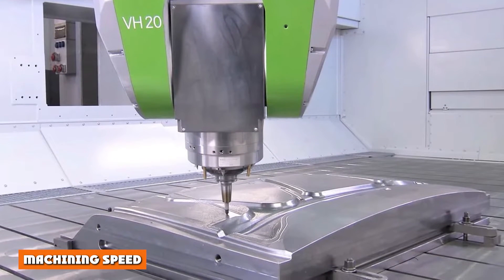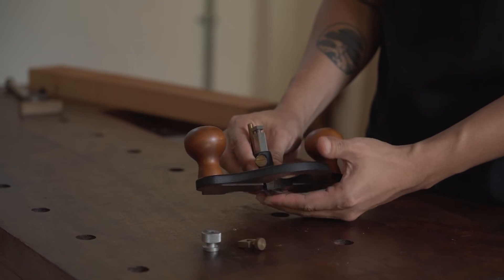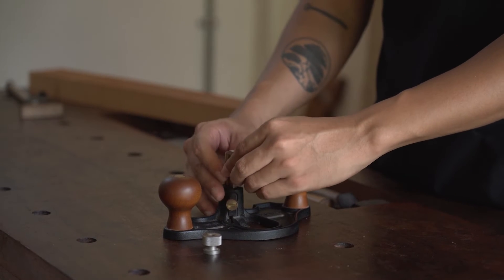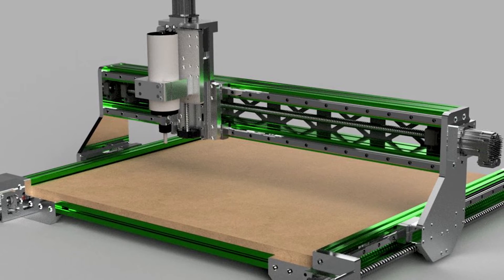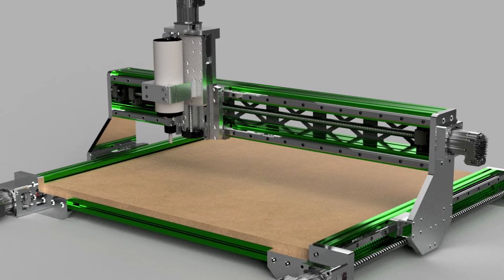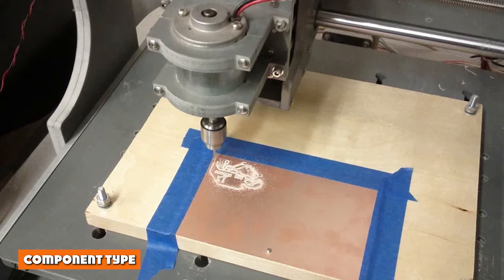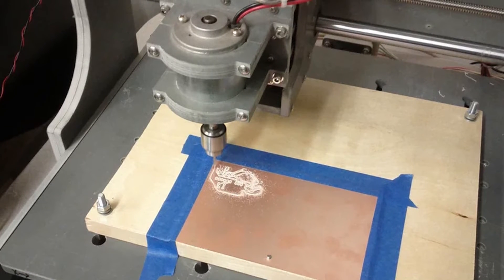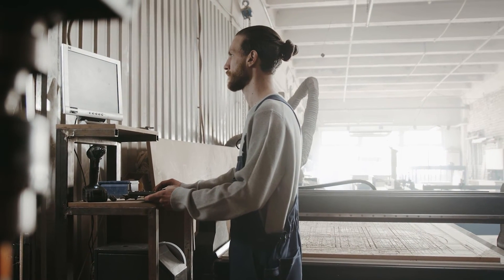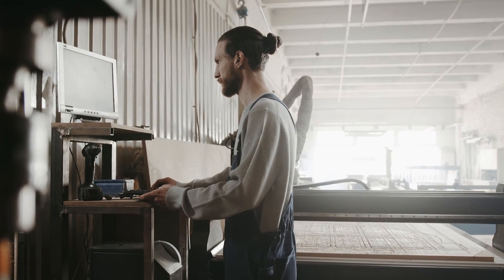Machining speed is another factor to consider. If you need to create many copies of a part, a router will operate much more quickly, allowing you to produce them in a shorter time frame. A CNC mill, on the other hand, will offer matched precision, but its cutting process will take much longer. Regarding component type, if you're making a large order such as parts for an airplane, you'll need a precise machine to produce high-quality parts. The precision required for large-scale machinery needs the detail offered by a CNC mill, preferably one with five or more axes.